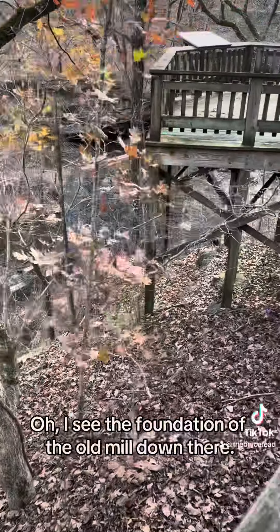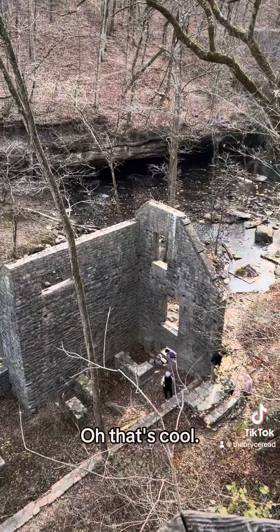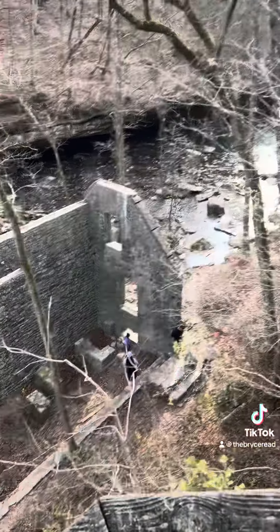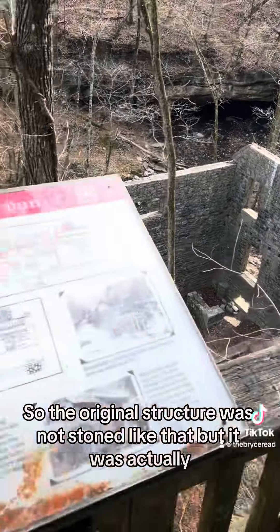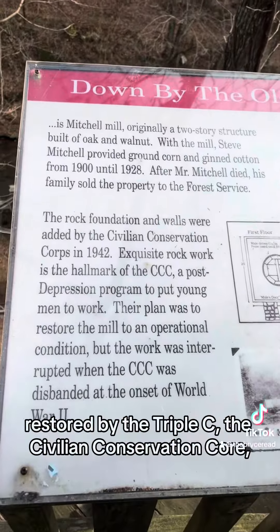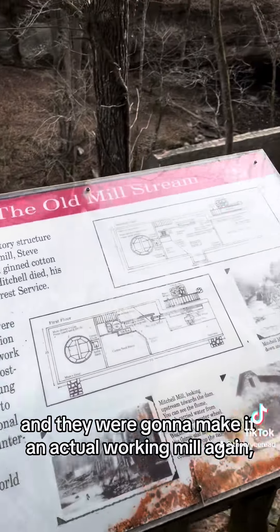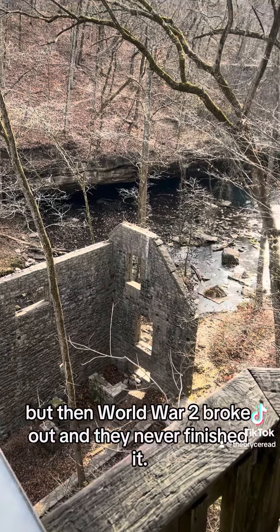I can see the foundation of the old mill down there. Erica took some of her senior photos in those windows. The original structure was not stone like that — it was actually restored by the CCC, the Civilian Conservation Corps. They were going to make it an actual working mill again, but then World War II broke out and they never finished it.